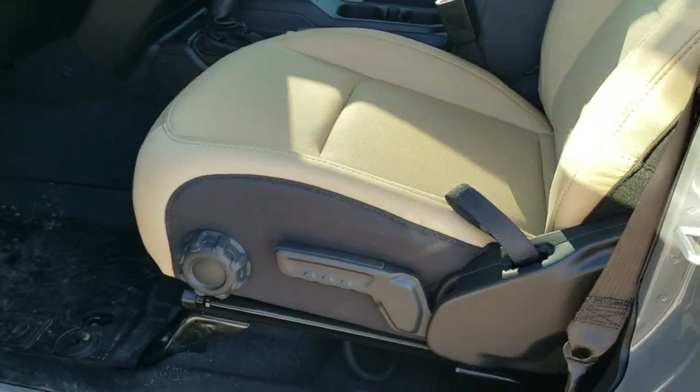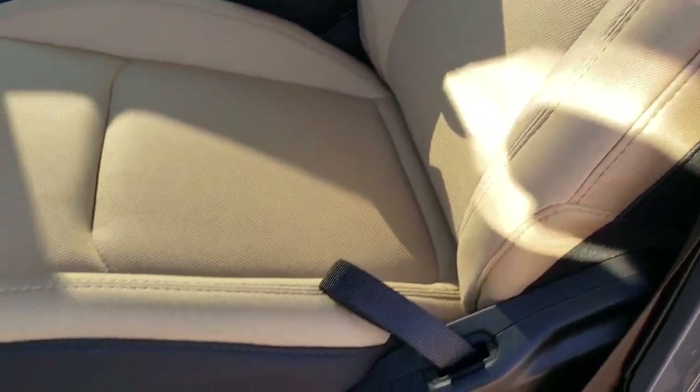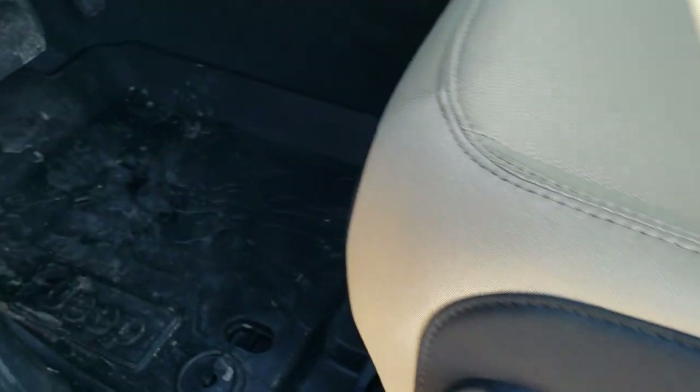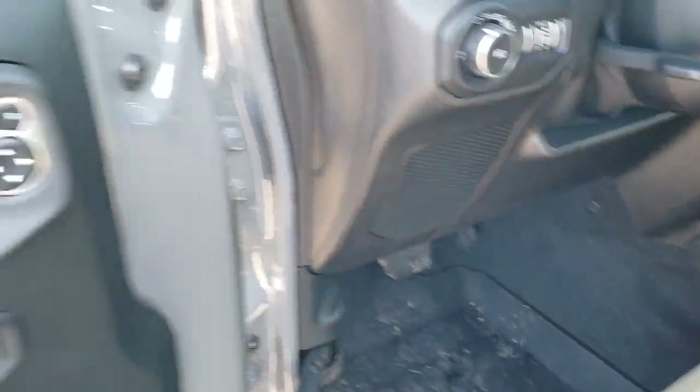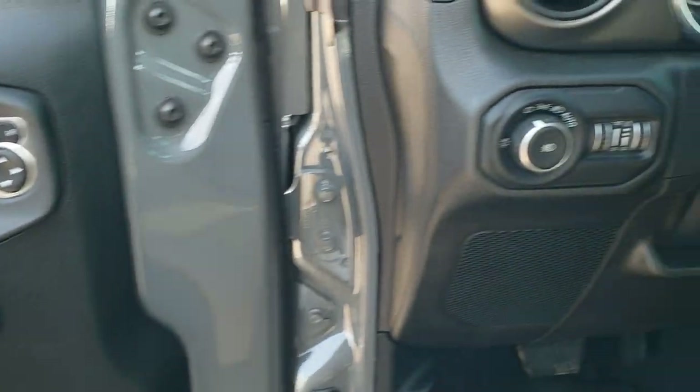Part of that Sport S package. Inside, this one has the tan cloth interior. Seats look really durable and reclining. They do have side curtain airbags now in the JLs. You get the all-weather topographical floor mats. Power locks, power mirrors, auto headlamps.